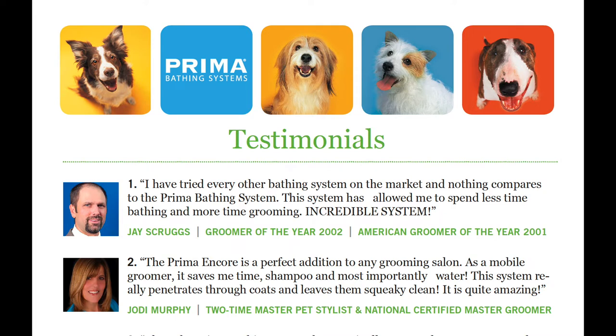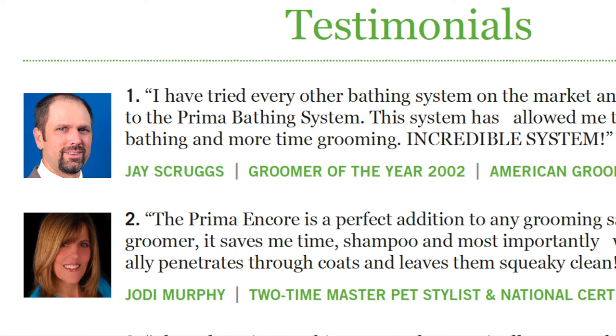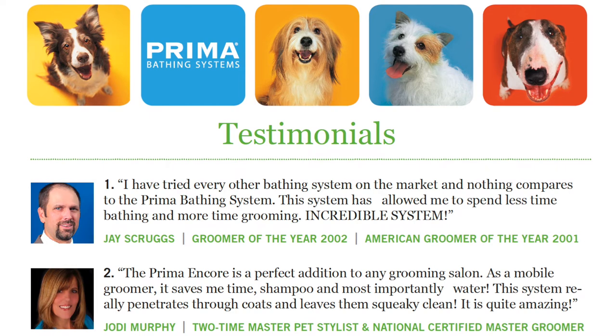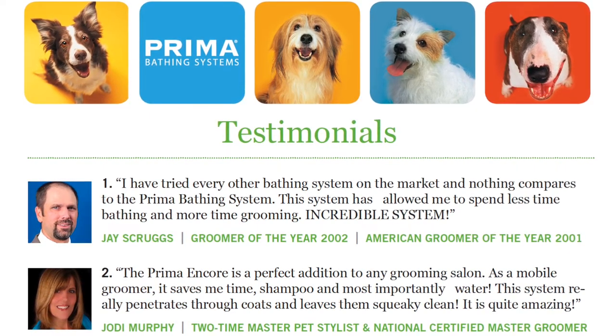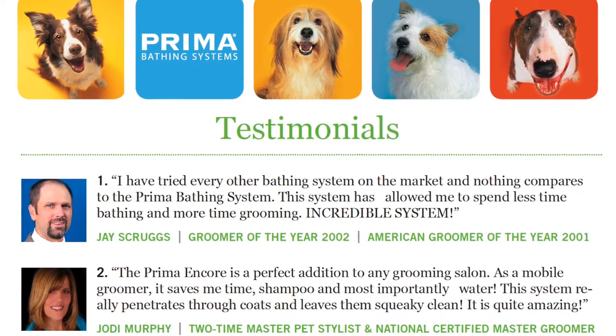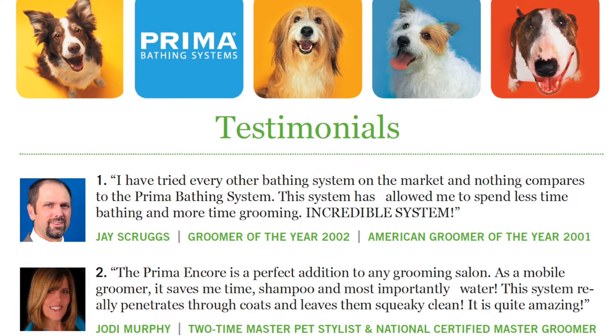What are other groomers saying about the Prima bathing system? Jay Scruggs says: 'I've tried every other bathing system on the market and nothing compares to the Prima bathing system. This system has allowed me to spend less time bathing and more time grooming. Incredible system.' Jody Murphy — one of my all-time idol groomers and a mobile groomer — says: 'The Prima Encore is a perfect addition to any grooming salon. As a mobile groomer, it saves me time, shampoo, and most importantly water. This system really penetrates through the coats and it leaves them squeaky clean.' I couldn't agree with her more.